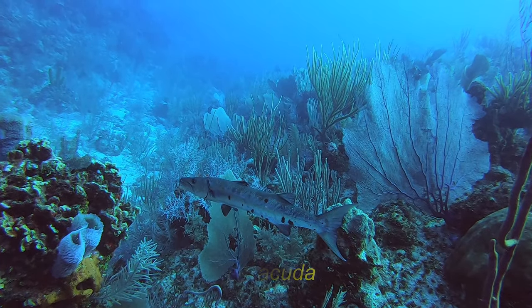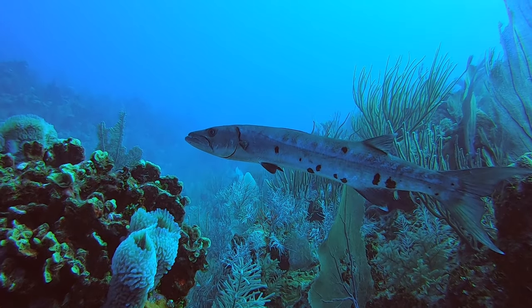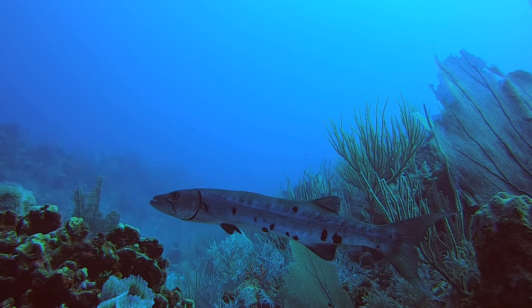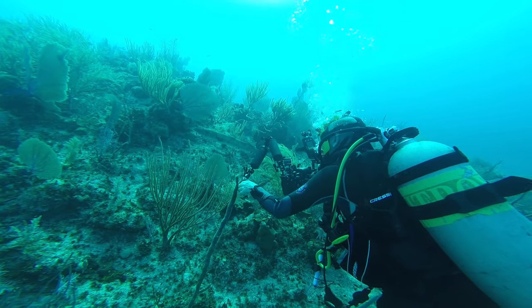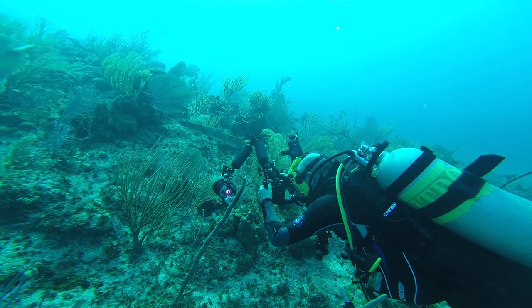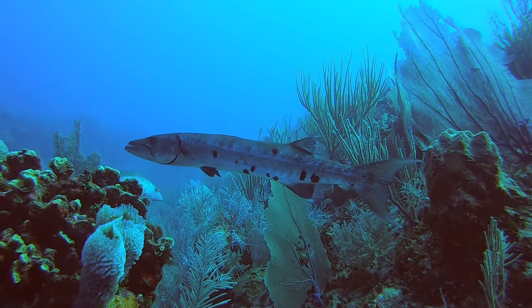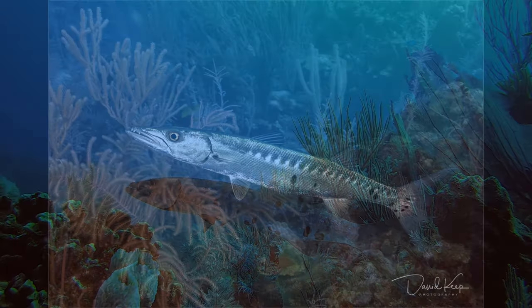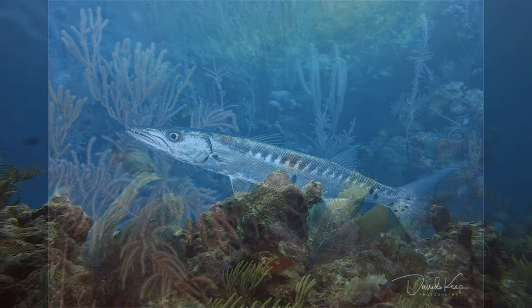We found this Barracuda — not a particularly big one, probably a juvenile. They've got a fearsome reputation: big teeth and they're fearsome hunters, but they're actually not harmful at all to humans unless you care to put your finger in front of them. They sometimes get mistaken as aggressive by divers because they'll follow you around, but it's actually because they mistake you as a bigger predator and think they might get easy pickings from the rest of your meal.